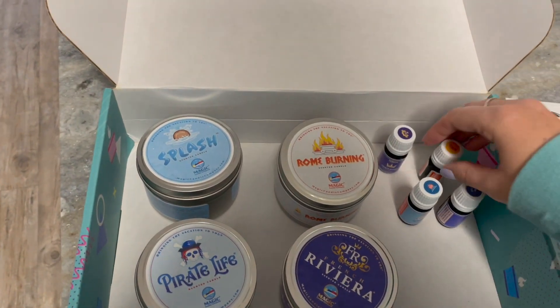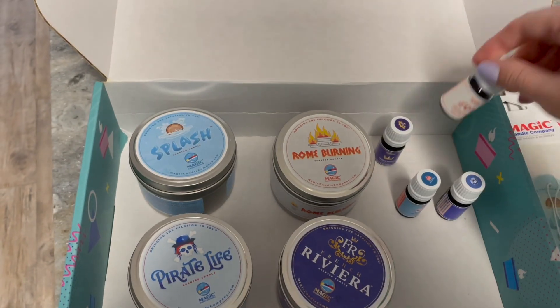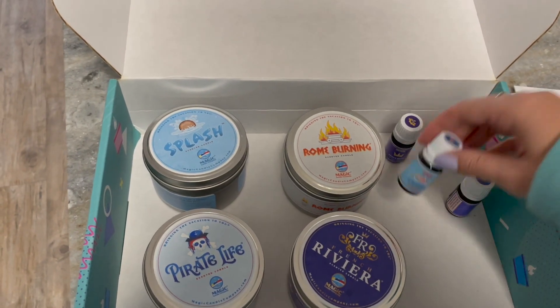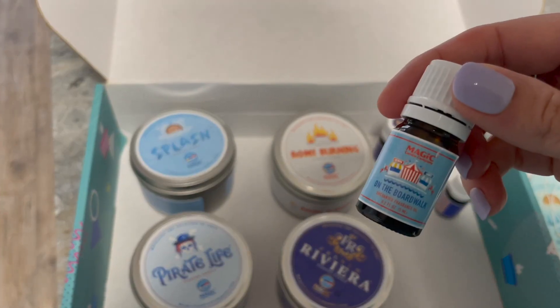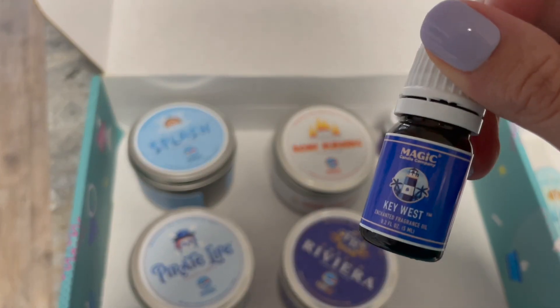Contemporary is new to me — I haven't smelled it before, and it smells really, really nice. You can check out the scent descriptions on their website. Boardwalk is really nice and fresh. And Key West smells a little bit like tropical — so good.